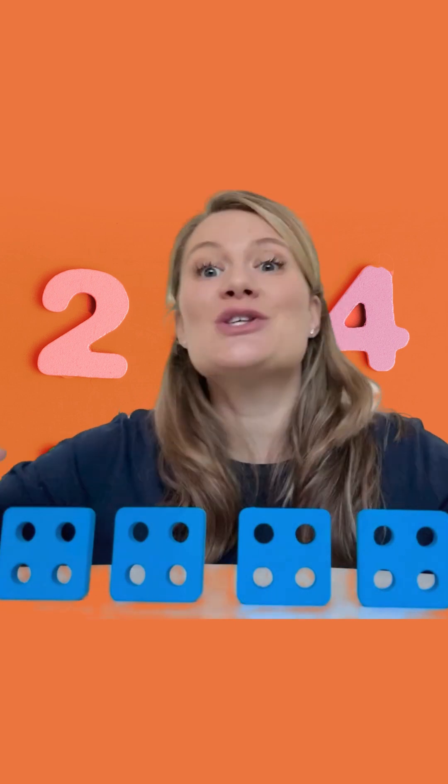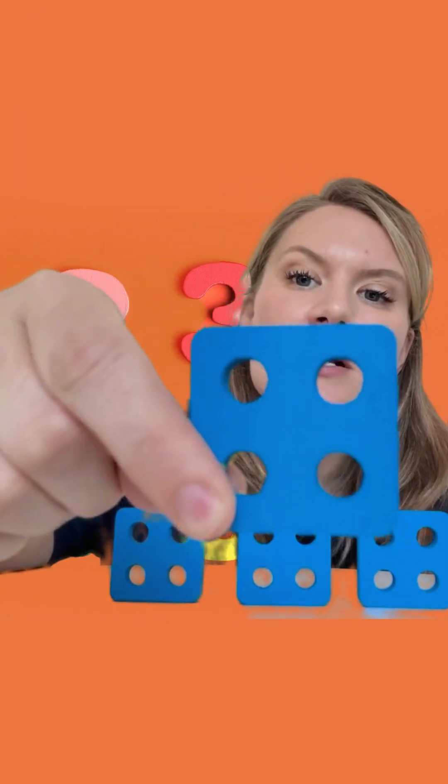Hello everybody, how are you today? Today we're looking at squares so we can learn and play. Let's look at squares together. I have got four squares and each square has got four circles in it.